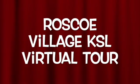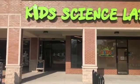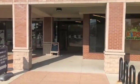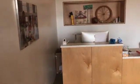Welcome to our beautiful Kids Science Labs of Roscoe Village, located at 3342 Northwestern Avenue. We have a 3,000 square foot hands-on science learning center adjacent to Mariano's in the Roscoe Square shopping plaza. Come on in and take a look.